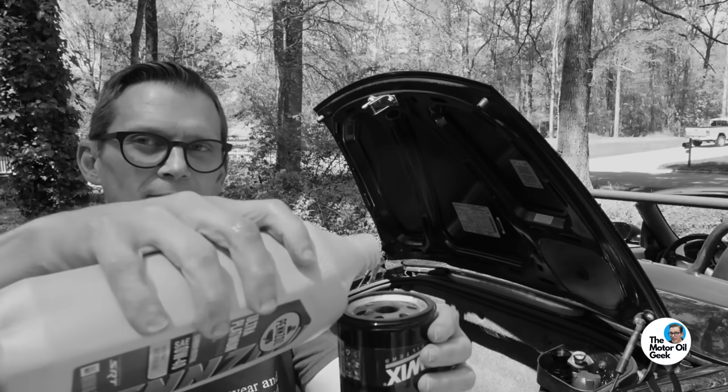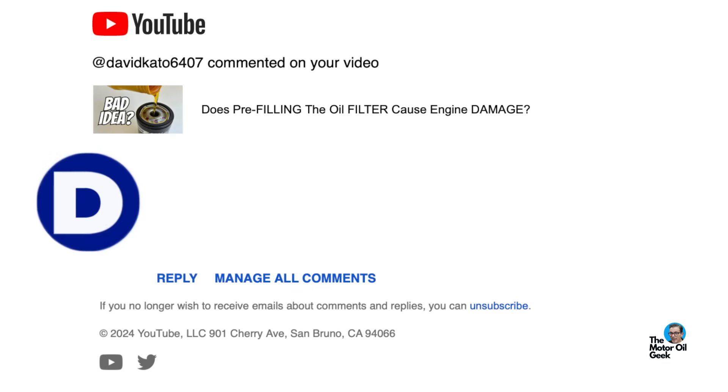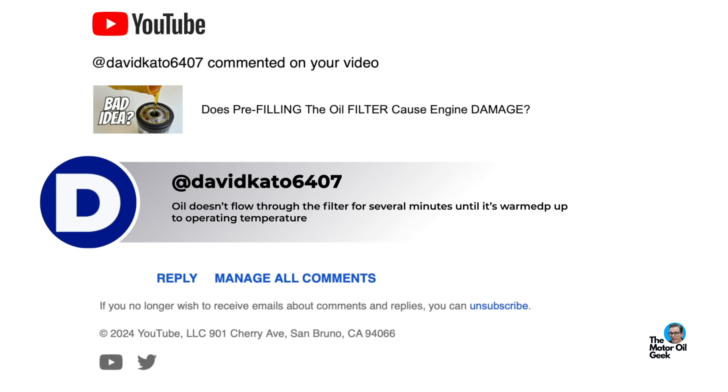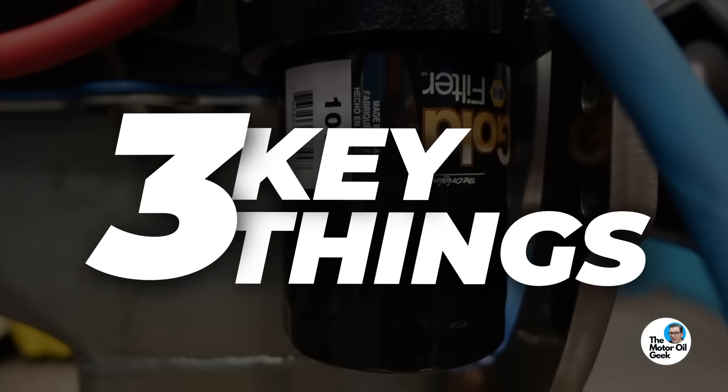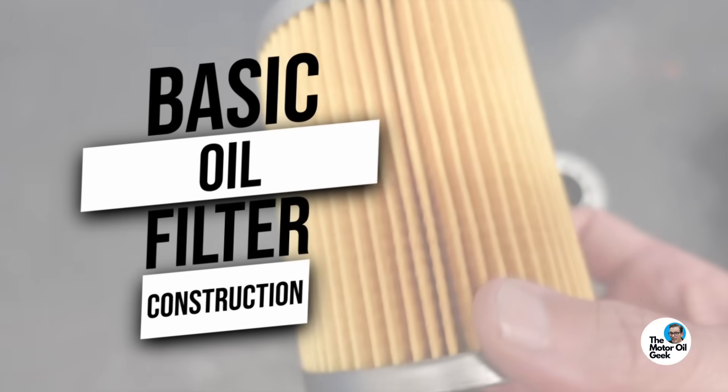So Don, after our last video about whether or not you should pre-fill your oil filter, that got a lot of comments. And from those comments, it's quite obvious that there are some people that need an education on oil filters. I've been doing this for so long that even folks who've been around cars forever really don't know where the oil goes in and comes out of a filter. So in this video, we're going to give you three key things that everyone should know about oil filters, and we're going to begin with basic oil filter construction.